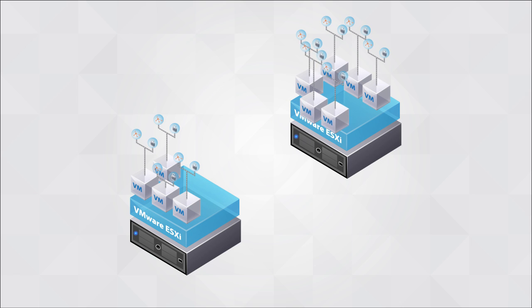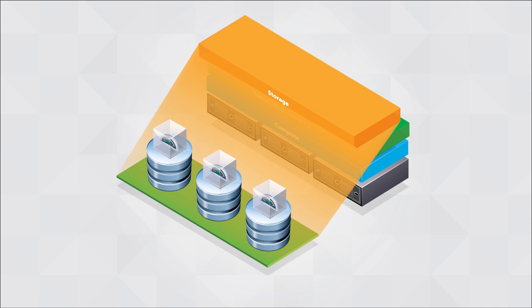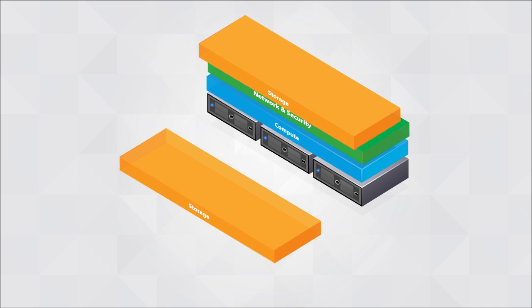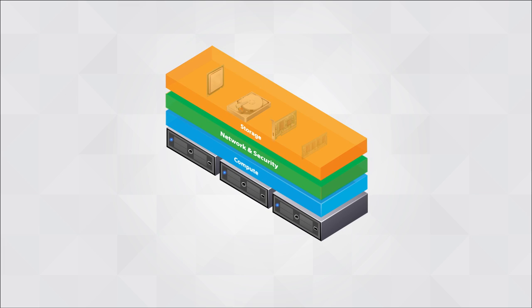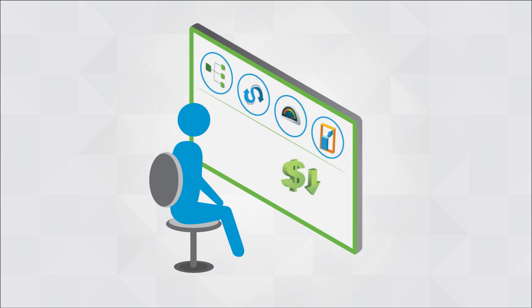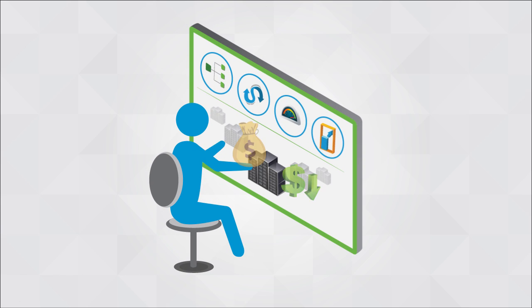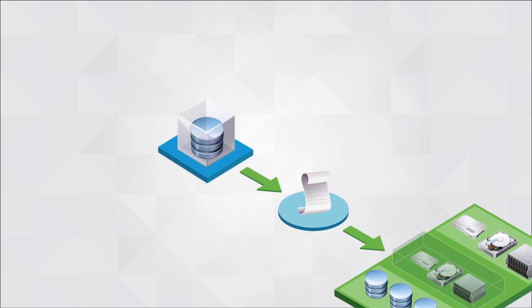Network and security services are bound to each virtual machine, so workloads can be dynamically added or shifted without administrator intervention. With software-defined storage, we decouple the physical storage layer from the virtual workloads. Storage resources are abstracted to enable pooling, replication, and on-demand distribution — resulting in a storage layer that is aggregated, flexible, efficient, and scalable, with across-the-board reductions in cost and complexity.